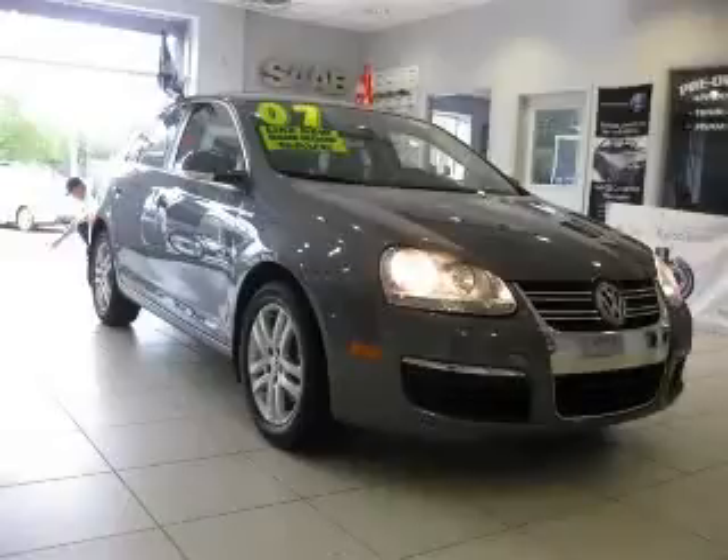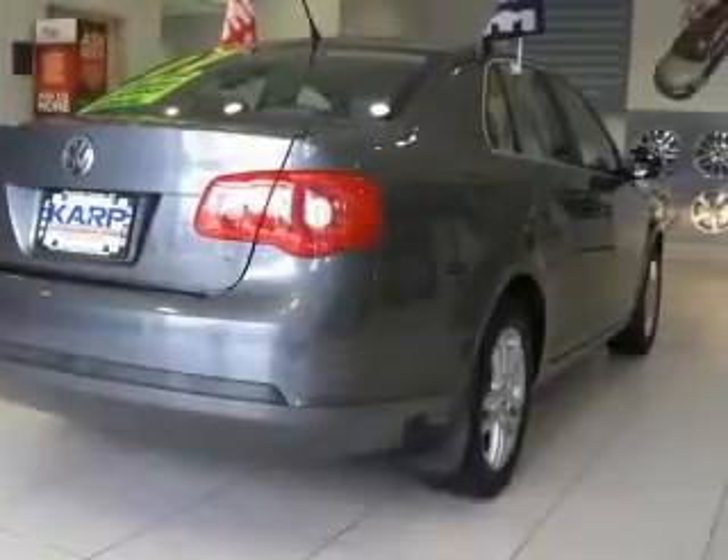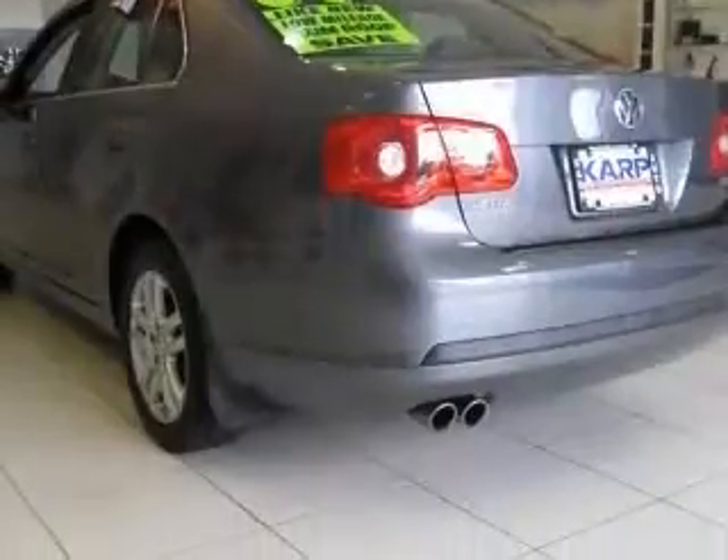We are proud to present this excellent 2007 Volkswagen Jetta. This Jetta has a 2.5 L5 engine. This vehicle has a platinum-grade metallic exterior and includes the following options: